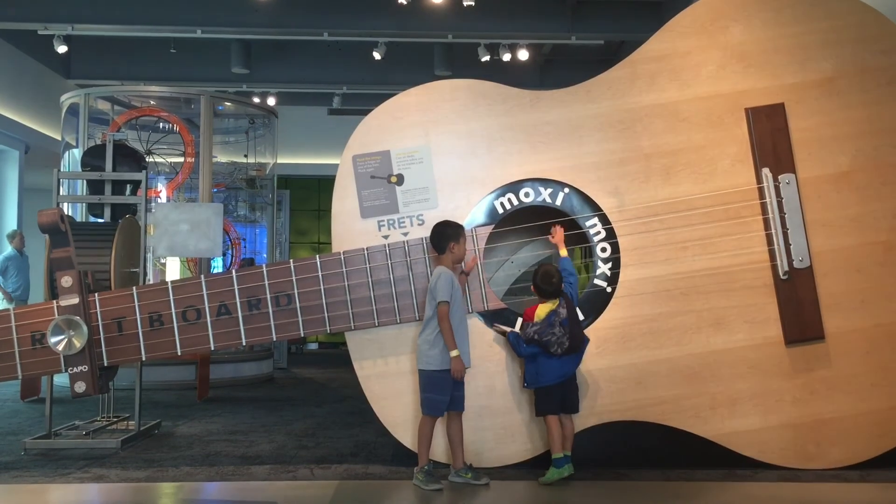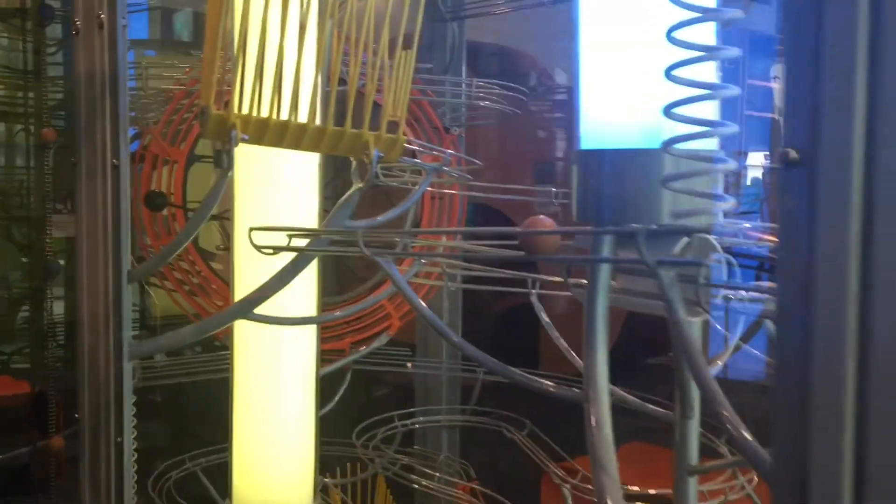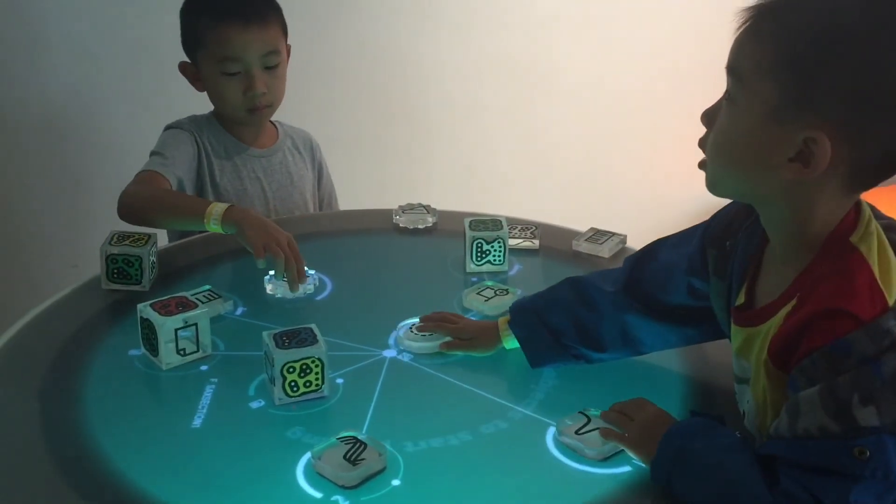This is the biggest guitar I've ever seen. Brother is spinning the wheel to make the ball go down on the track. Now we're creating some sound with this high-tech display.